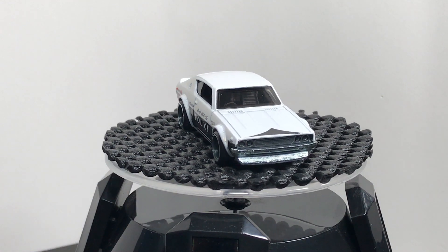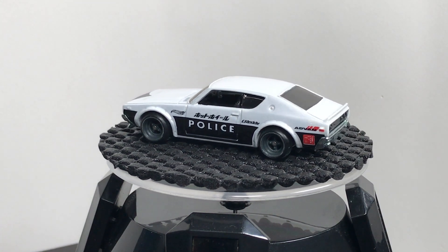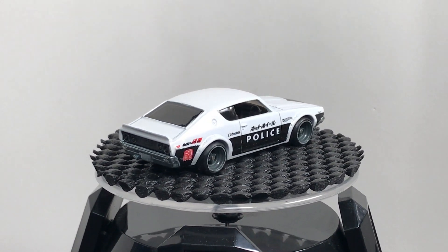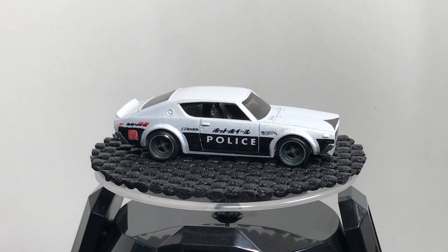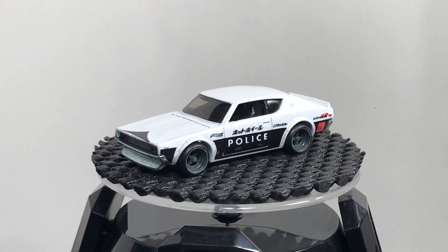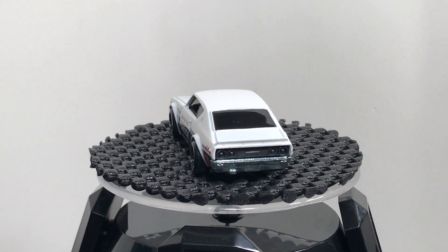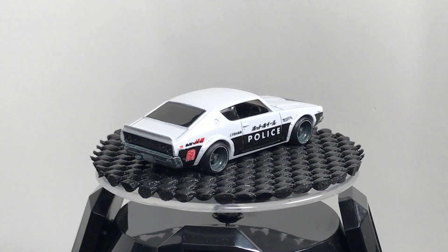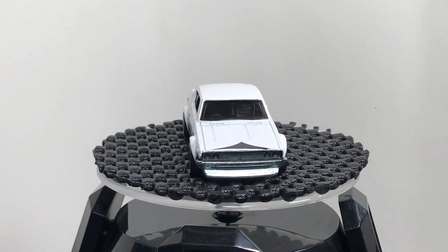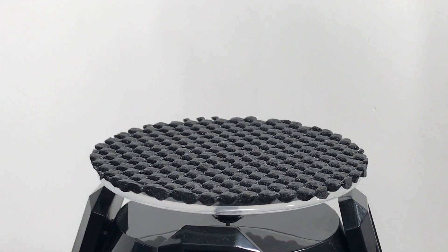We start with the legendary release that set the collector world on its head: Japan Historics. It starts with the Ken Mary Skyline — the Skyline C110, the HT 2000 GTR I think is the name Hot Wheels uses — in a police livery. This also marked the first time the four-spoke Real Rider, very much a Japanese-style wheel, was introduced. There were five models in Japan Historics.